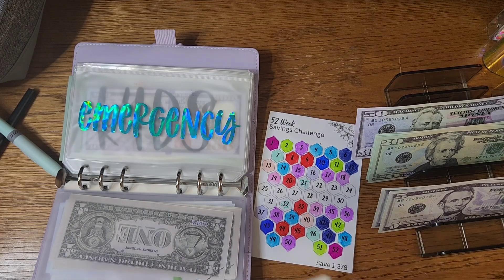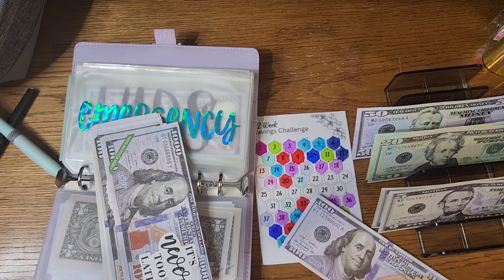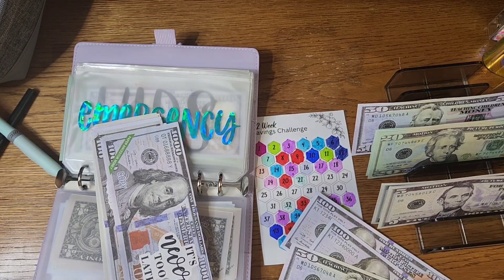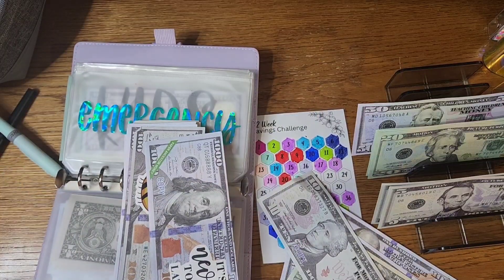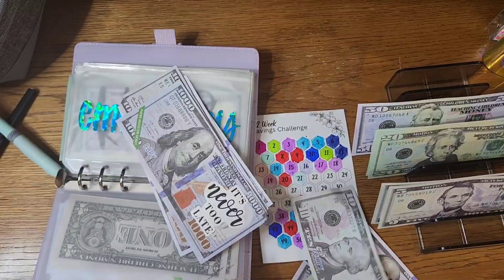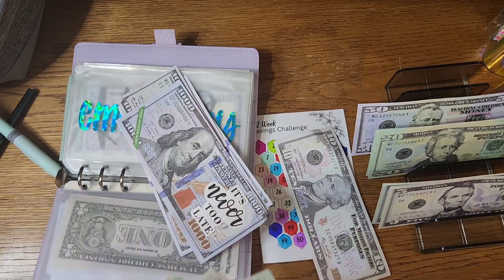Actually, $2.79 is what I need to add to this to give us what we need, which is about $2,092 right now. That $2.79 I put in mid pay period and never added to the tracker — it was an unexpected check for labor.